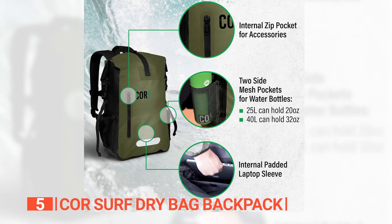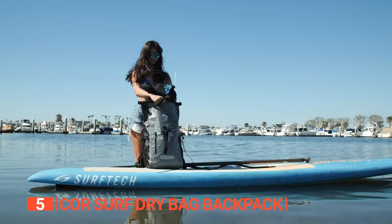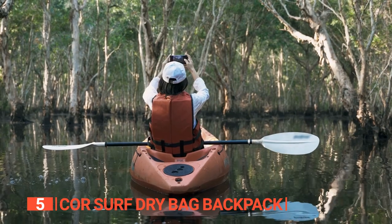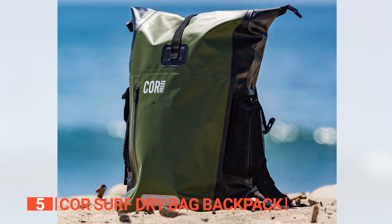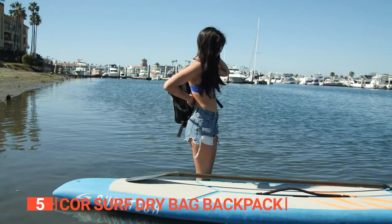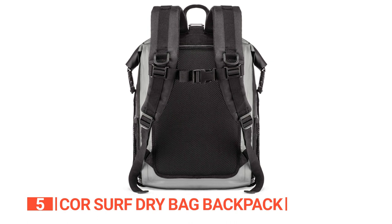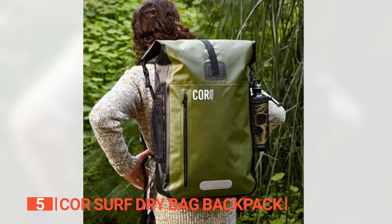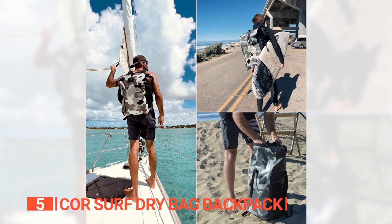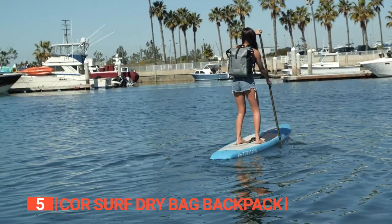With a generous 6.6-gallon capacity, this backpack is spacious enough to accommodate your clothing items, gadgets, and essentials for a short trip or adventure. It offers a front zippered pocket and two mesh side pockets, providing extra storage for small items like keys or a phone. If you require even more space, there's an option for a 10.6-gallon size. The backpack is designed with ergonomics in mind, featuring a mesh cushioned back panel that provides comfort and wicks away sweat. The padded shoulder strap adds extra comfort, and combined with the chest and waist straps, the weight is evenly distributed for comfortable carrying over long periods.